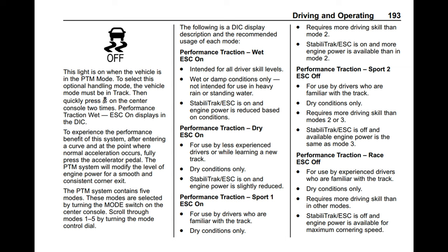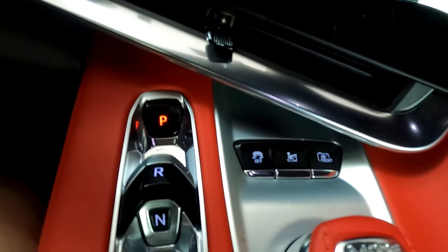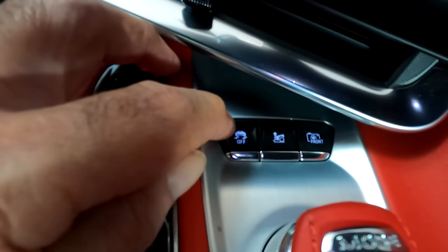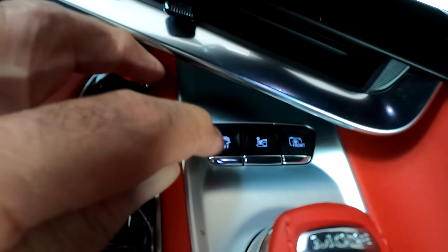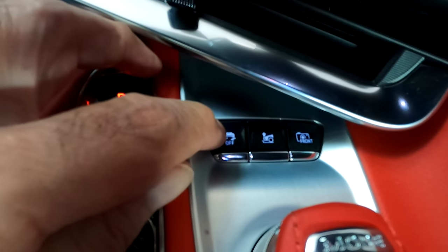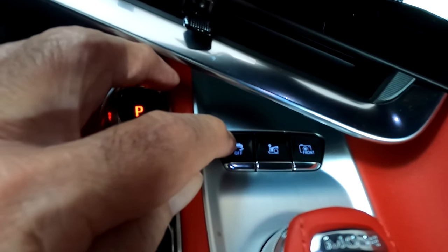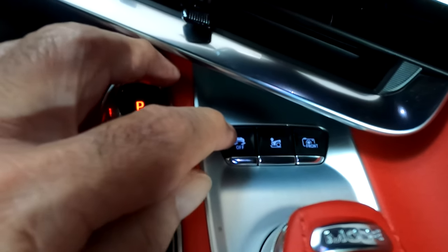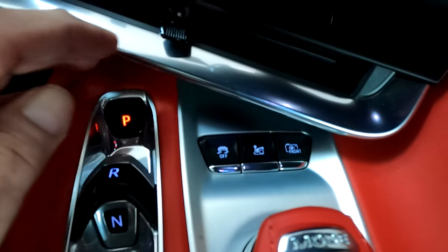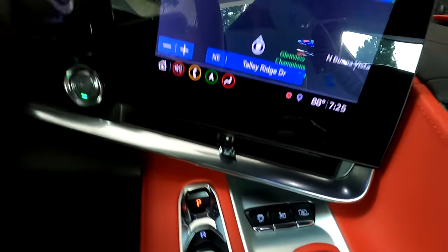We're going to get in the car and I'll show you how all this works. Over here on the dash is this little button right here — it looks like a little car, the back end of a little car laying a little patch with a couple of tire marks going off it. That's the button we use to get into launch control. Well, this is also how you get into Performance Traction Management — basically the same. It runs along the same thing.